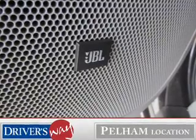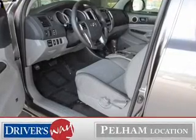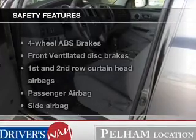Keyless entry, power door locks, power windows, cruise control, an AM-FM stereo with a CD player, power mirrors, power steering. If safety is a high priority, rest assured knowing these top safety components are included.